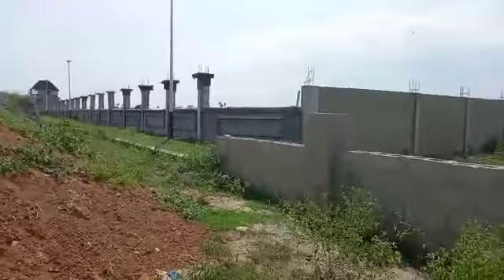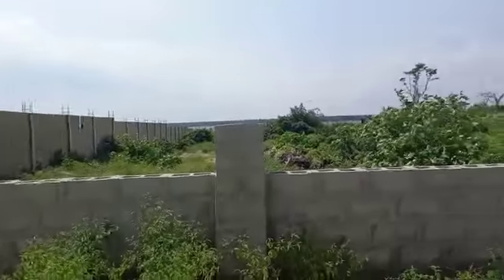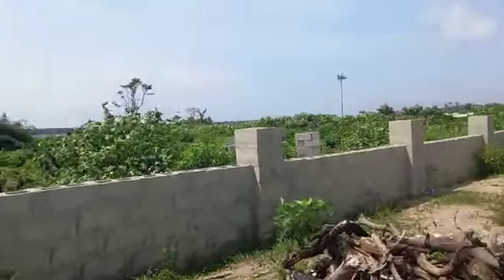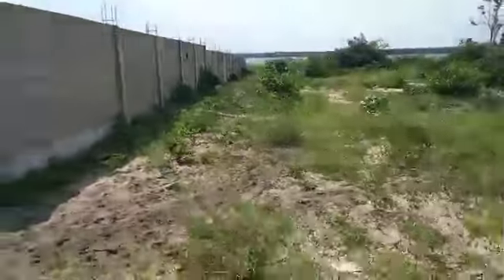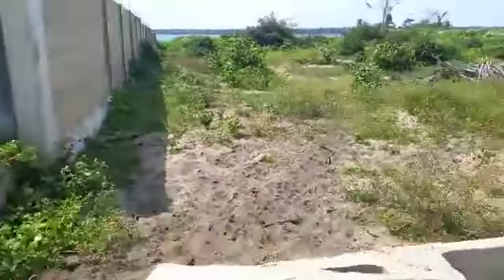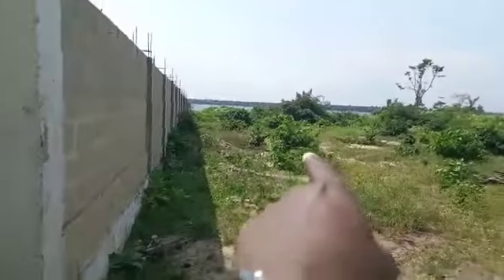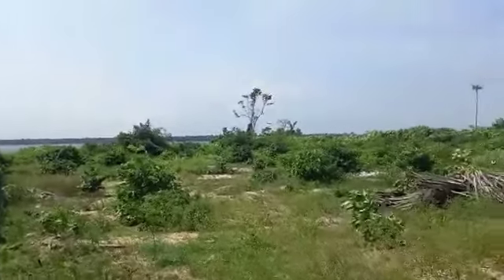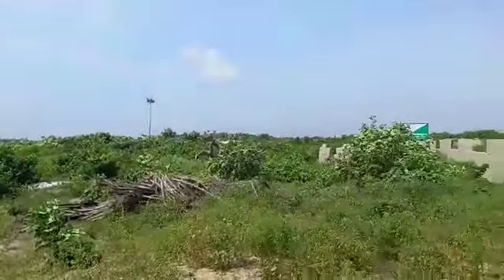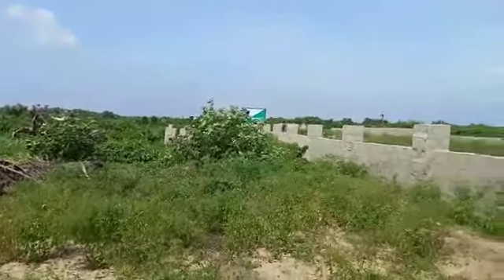The land is already fenced. Down there, as you can see, is the lagoon. Thank you for this great opportunity. Get your plot here from the City Ocean View — from the City Lagoon View.